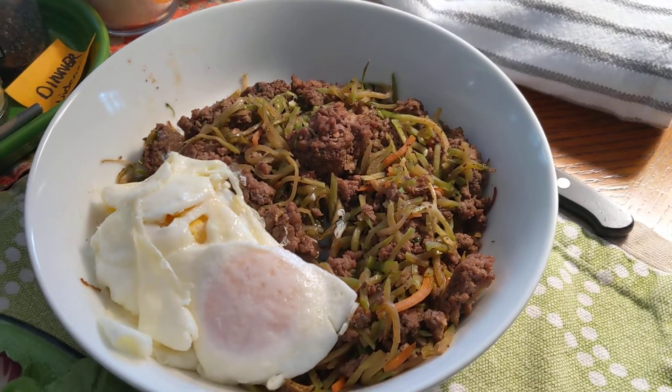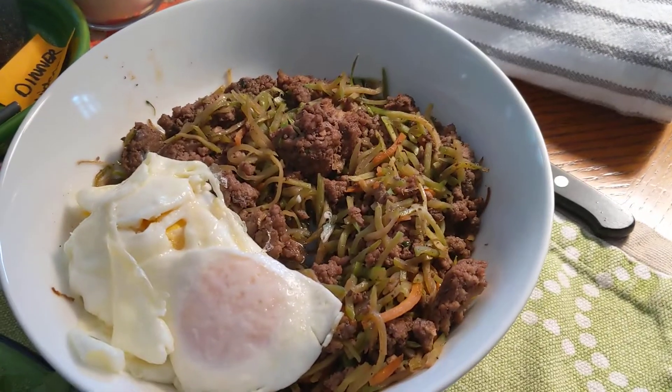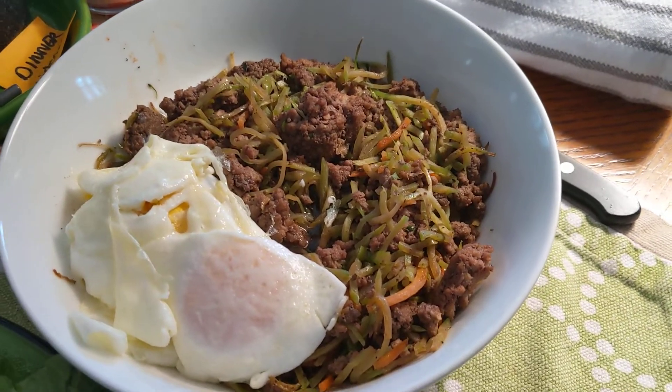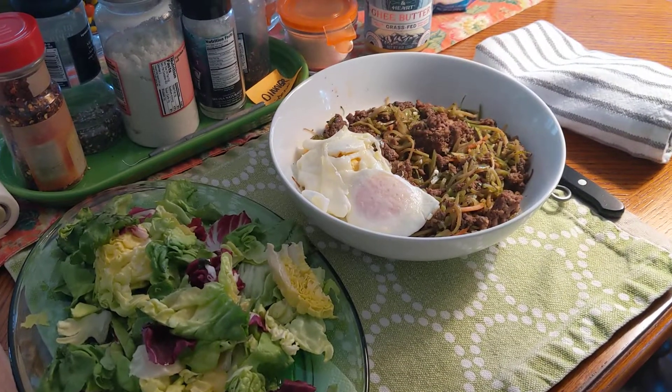It is 2 large jumbo Pete and Jerry eggs, and I have included 1 tablespoon of Kerrygold butter. So this is my OMAD for the day. Thank you so much for watching.